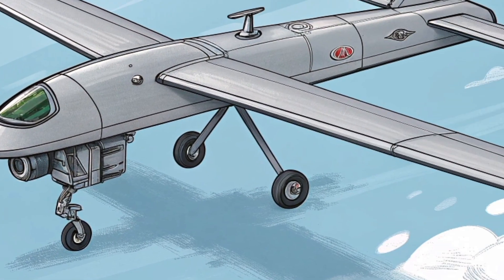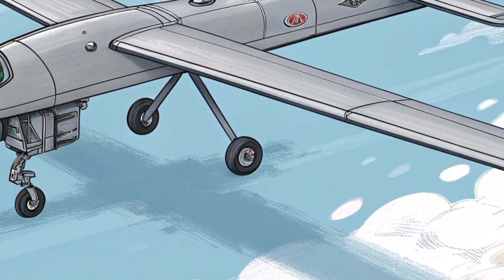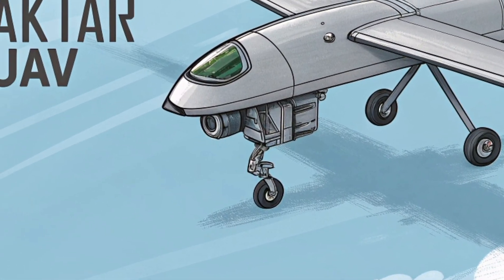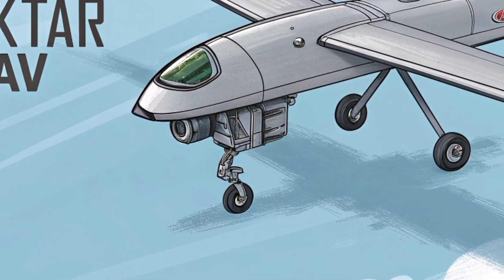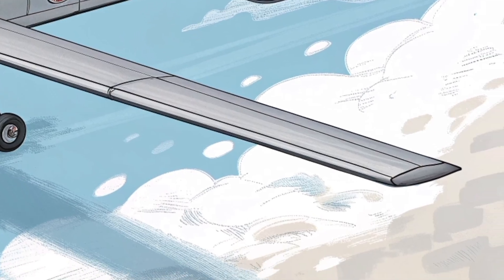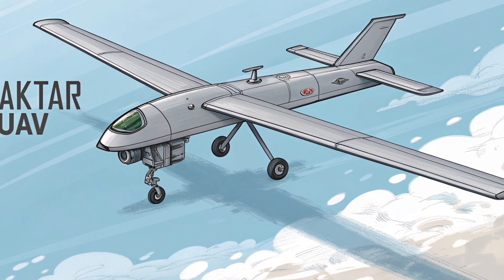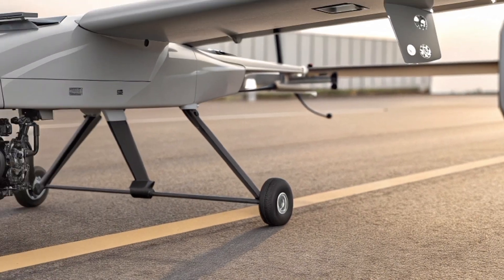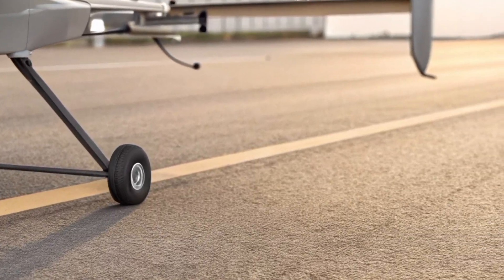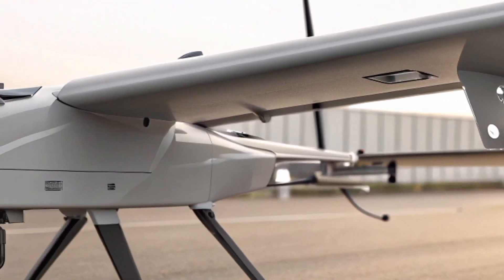The Bayraktar Mini UAV represents the early roots of Turkey's now world-famous drone ecosystem. Long before the Bayraktar TB2 became a global icon and before the Akıncı began dominating high-altitude missions, Turkey needed something small, portable, and easy to deploy — something that could be carried in a backpack, launched by hand, and operated by a small team. The result was a mini-class reconnaissance drone designed to give troops real-time intelligence directly on the battlefield.